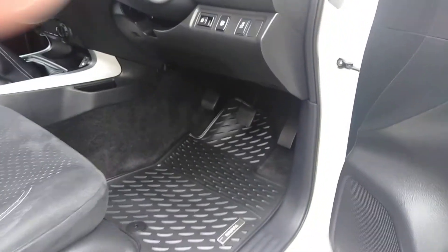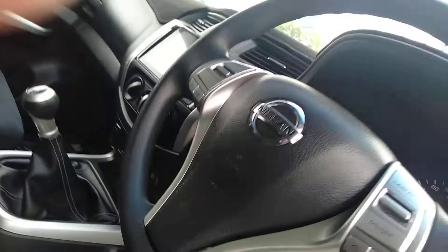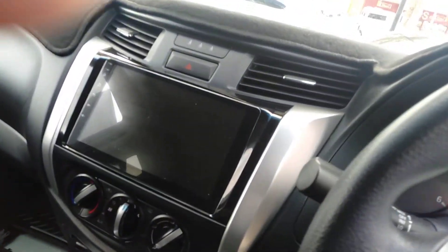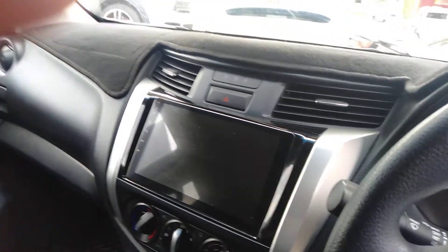Got a set of nice Nissan rubber mats in there. Six-speed manual turbo diesel — look at the size of that screen, it's huge.